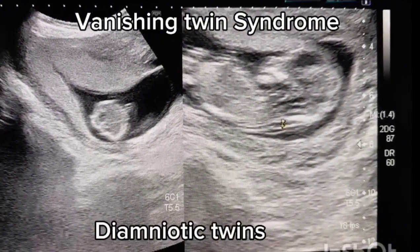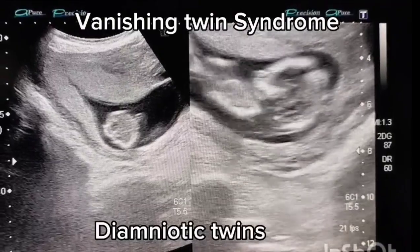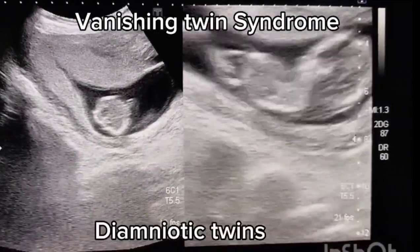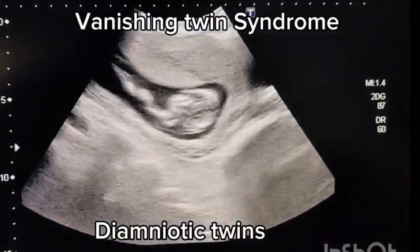The provisional diagnosis was di-amniotic twin pregnancy with a vanishing twin. A live co-twin with ongoing pregnancy presenting with lower abdominal pain and spotting may be indicative of threatened abortion.